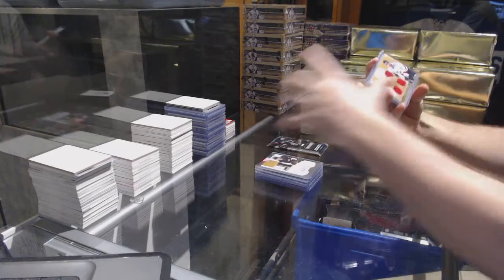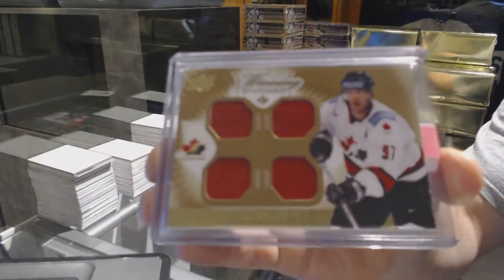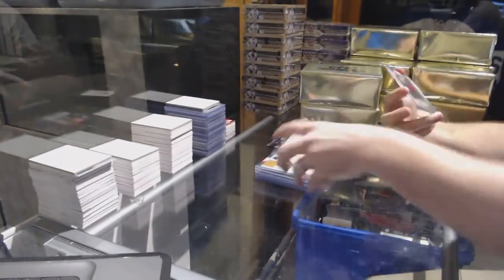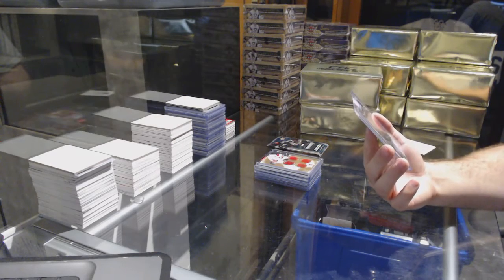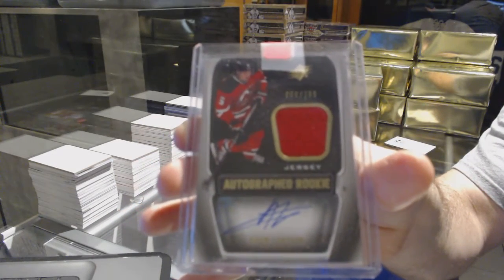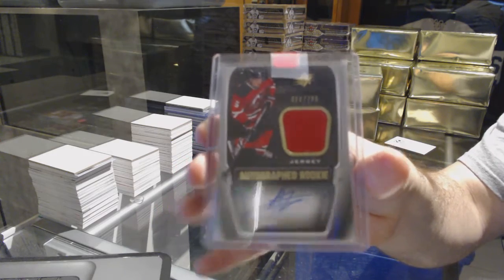For the San Jose Sharks, a winning standard quad jersey, Joe Thornton. And for the New Jersey Devils, a rookie jersey auto, number 2,799, Adam Larson. That's a decent rookie.